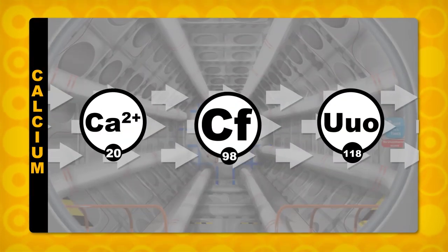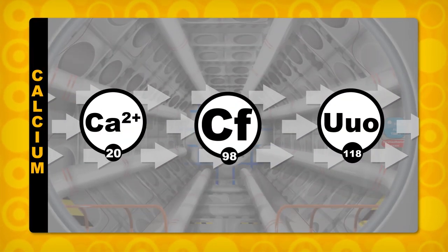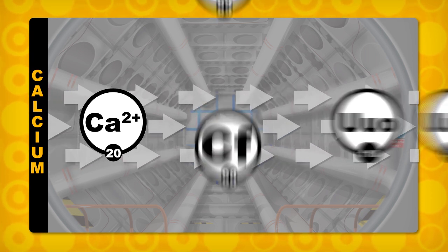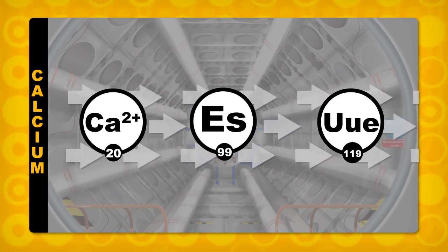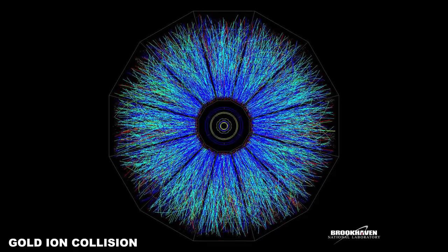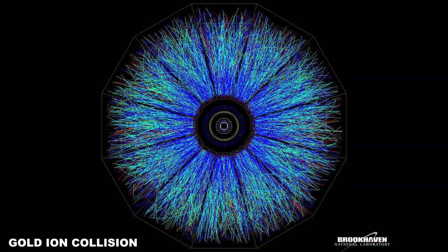Despite some attempts, we haven't had any success in the hunt for elements 119 or 120. When scientists made element 118, they smashed calcium ions into the element californium. In the same way, they wanted to use einsteinium as the target for element 119. But there simply isn't enough einsteinium in the world to do that experiment. At some point though, these huge elements are just going to get too big to be stable. Right now, some of the highest numbered elements only exist for a few thousandths of a second or less. It's possible that some might not even last long enough to be detected.